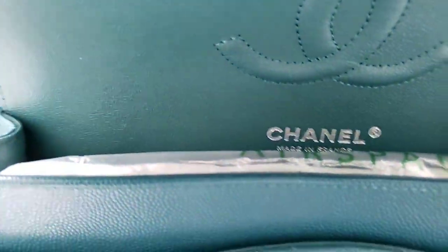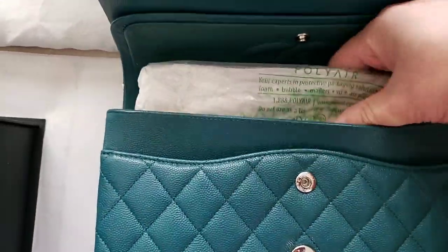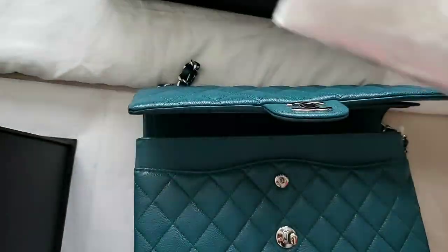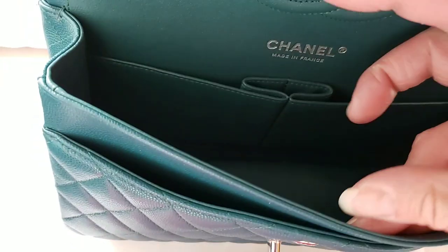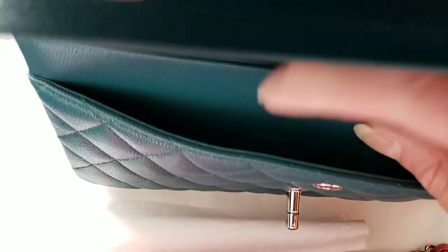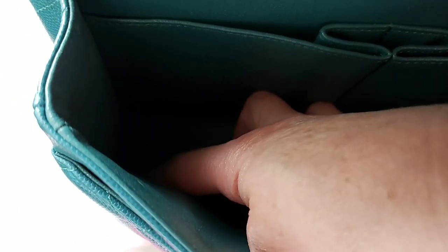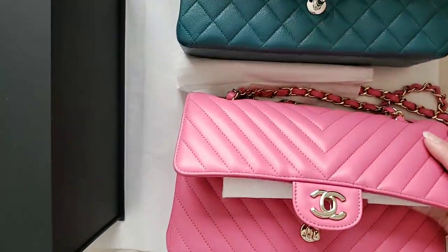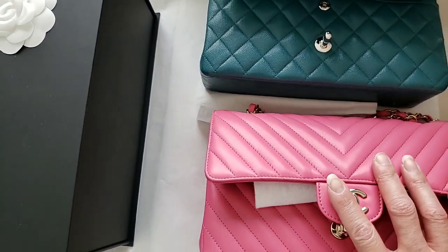There is the double C, which is synonymous with Chanel. I like to put an air filter for my handbags just to keep the structure. This is made in France. On the inside, they have two pockets and there's a middle pocket for your lipstick, as well as a front pocket. They do have the serial number right here at the bottom.